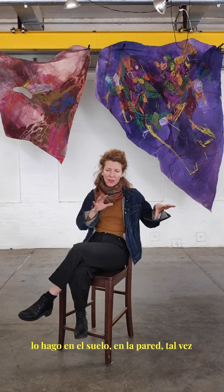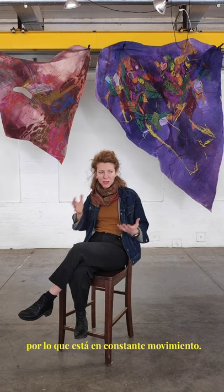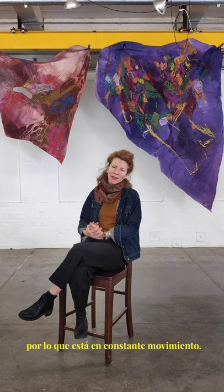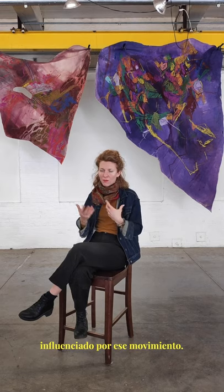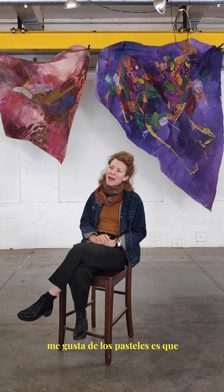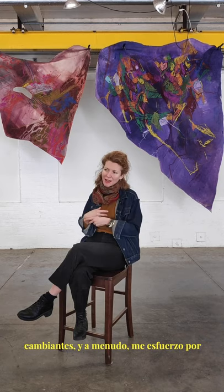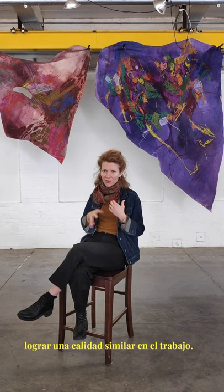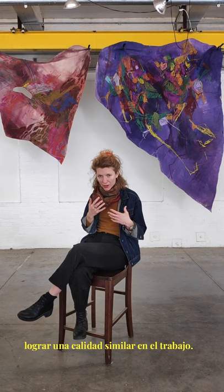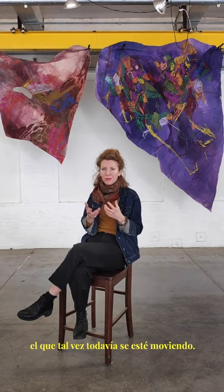Often when I work on a piece, I'll work on it on the ground, on the wall, maybe supported by some kind of structure, so it's constantly in motion. I find that the work is informed by that movement. Something I really like about pastels is that they're kind of fuzzy or changeable, and I'm often striving for a similar quality in the work — to find the work at a point where it's maybe still moving.